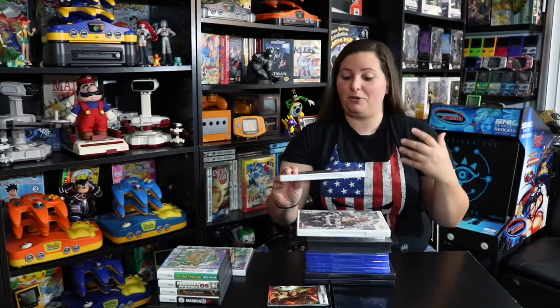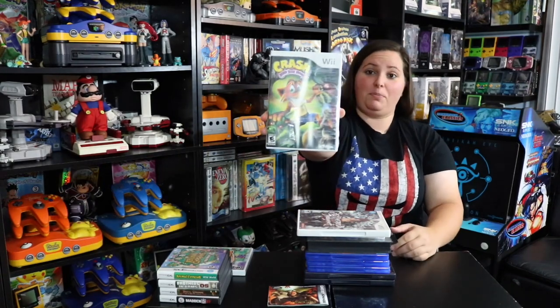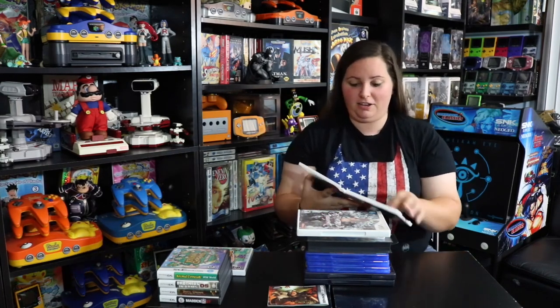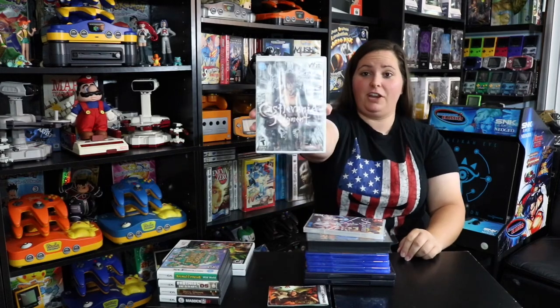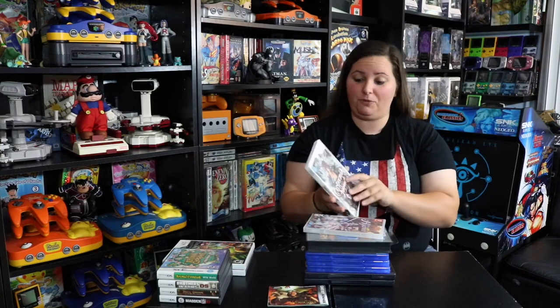And then some Crash Bandicoot games — we have Crash Mind Over Mutant, a pretty awesome Nintendo Wii game that I haven't even played yet. I'm really excited to try it out, as I've been playing Crash Team Racing and living through that old-style Crash Bandicoot vibe. And then we have this game I didn't even know existed for the Nintendo Wii: Castlevania Judgment — a pretty awesome beat-em-up involving Castlevania characters.